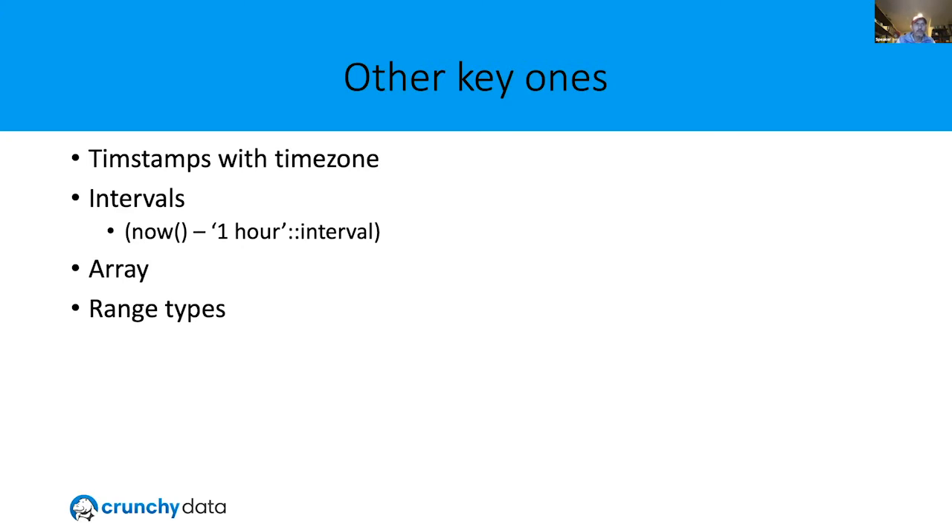Timestamps with time zone are really useful — Postgres will do a basic time zone conversion for you. It'll save state based on where your web server connects. Intervals are really handy when you want to say 'I want to see all the users that signed up in the last hour.' You can grab 'now,' which is a literal, and subtract one hour as an interval from it. You can do minutes, days, et cetera — really handy for quick reporting.